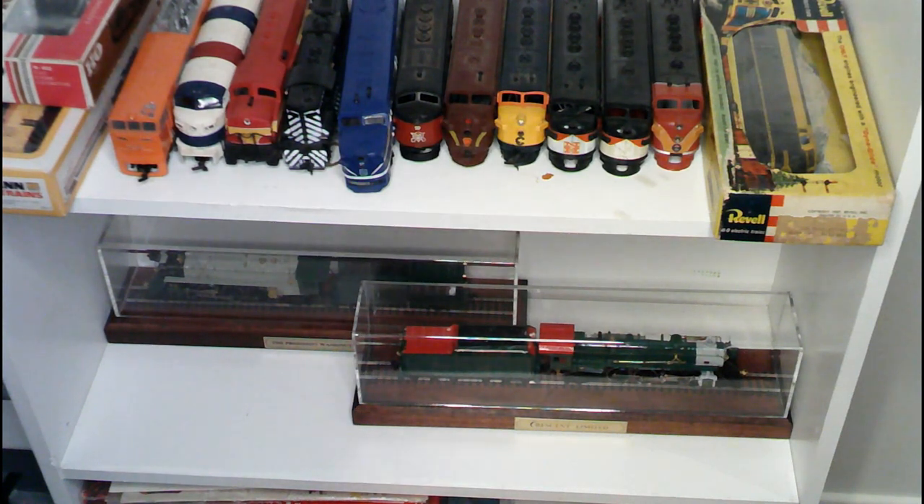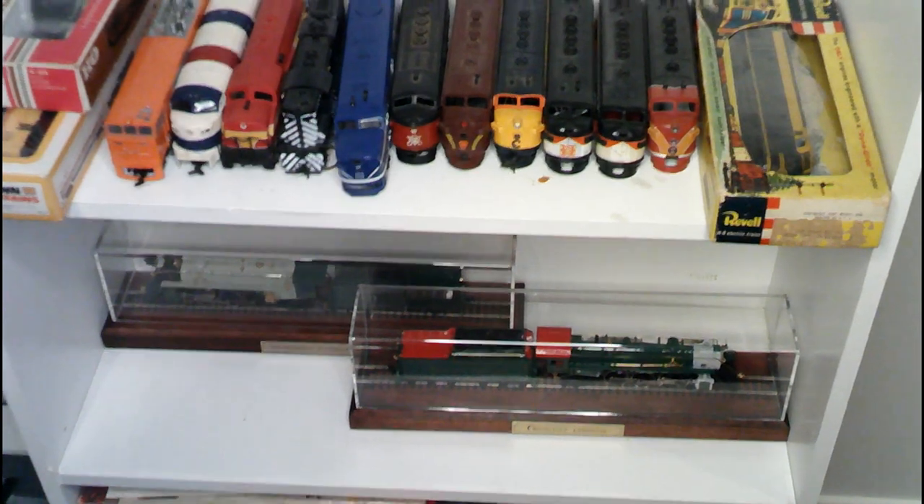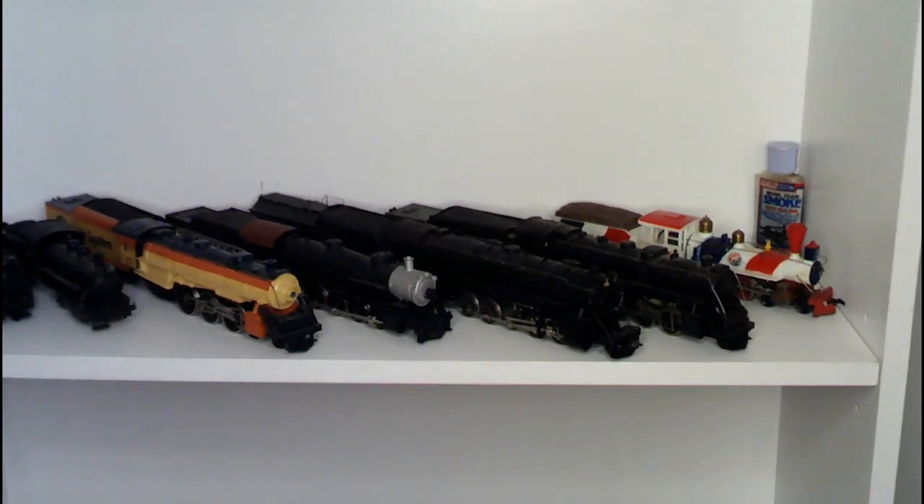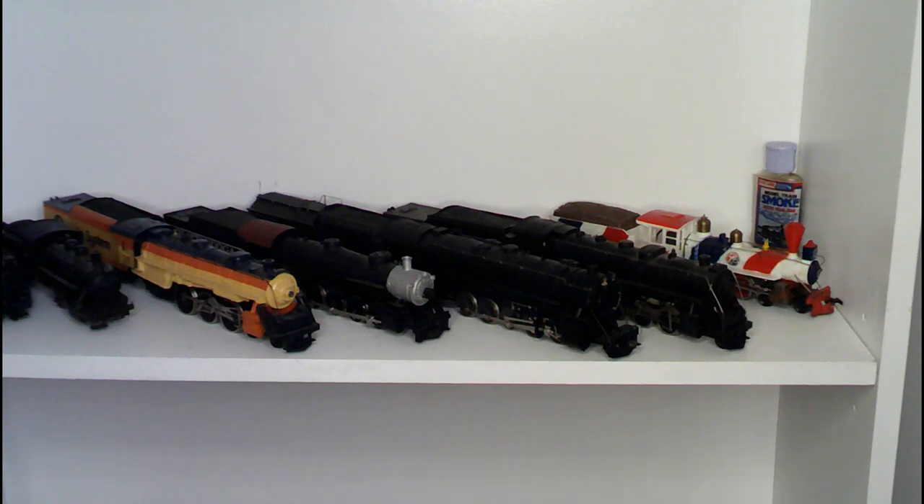That basically pretty much covers everything that is out. I do have a bunch of locomotives that are back in the shelving for repair, back in the workbench area. One of which is the Frankenstein locomotive that Sparky likes to talk about — and that's probably coming up here shortly as the subject of a vlog. Let me go ahead and shut this down for a second, and we'll be right back.